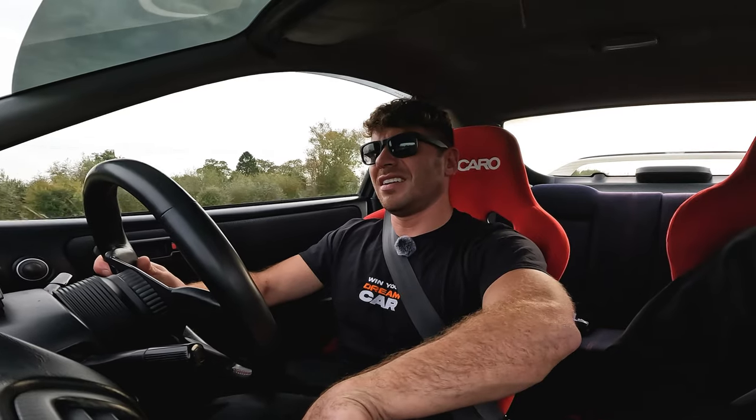Let's go down again. The Honda loves to rev — it absolutely loves it, even with a turbo on.